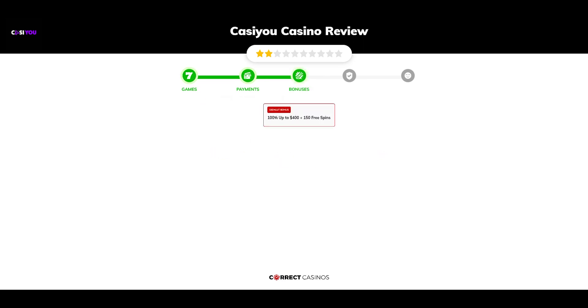Chapter 3: Bonuses. After sign up, the casino offers 100% up to $400 plus 150 free spins, and other promotions.